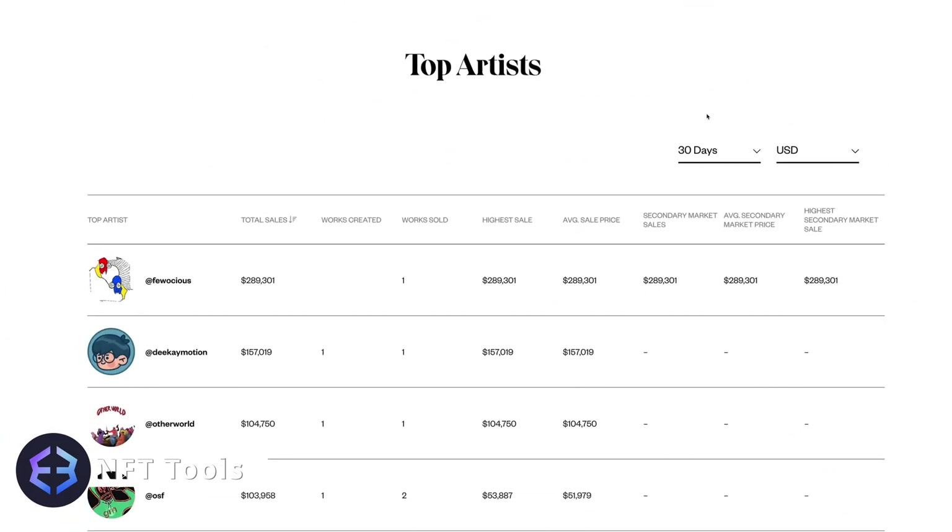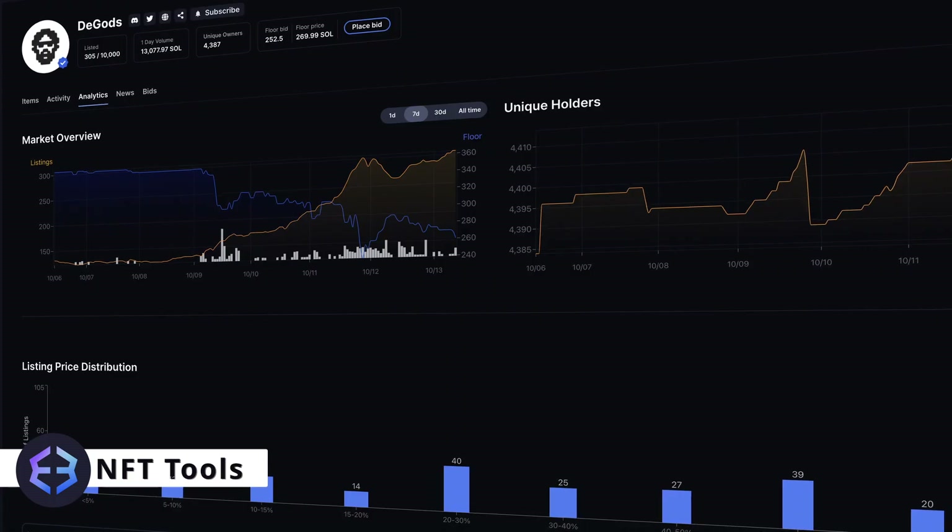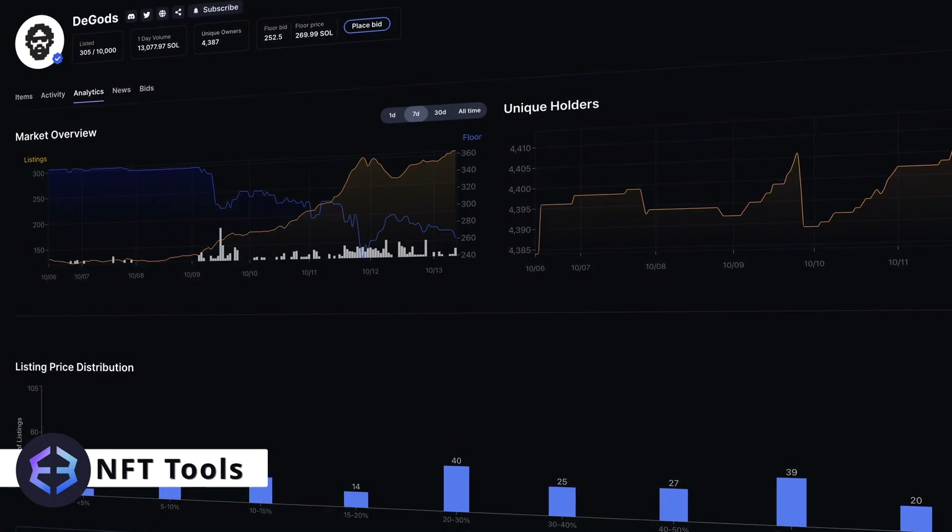But one thing that many of these ETH marketplaces lack are the advanced trading and analytics tools that you'll find on the Solana Network marketplaces.